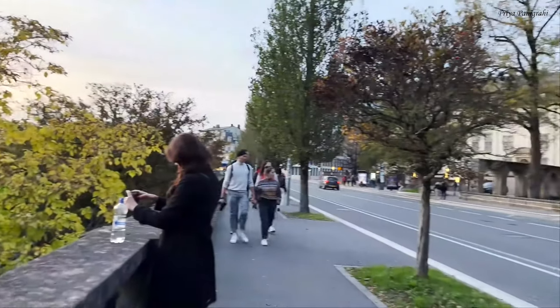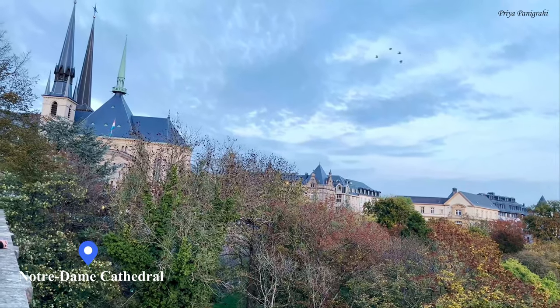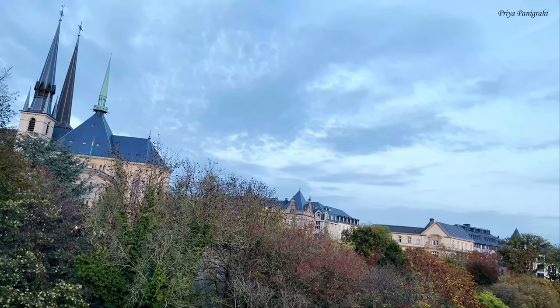Cathedral Notre Dame is centrally located in Luxembourg City, a quick walk from Place des Armes and other walking areas. By the time we reached here the cathedral was about to be closed, so we did not go inside.